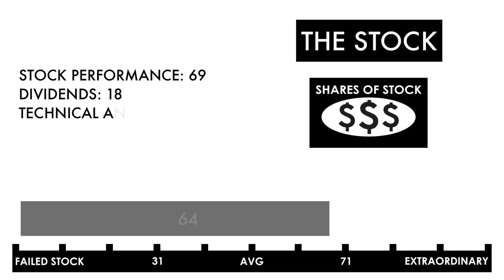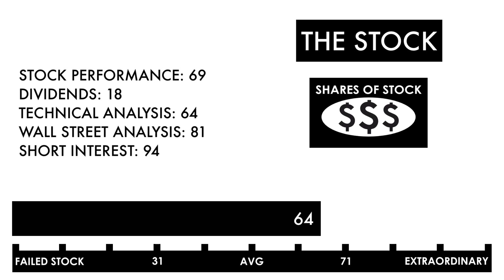Based on this grade, I would consider this an above-average stock. Combined with an average or better business, this should be a company on your watch list to see if further improvement can be made.